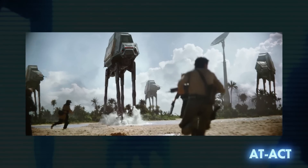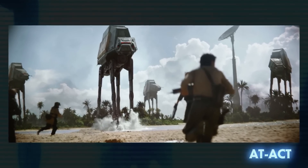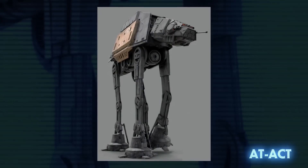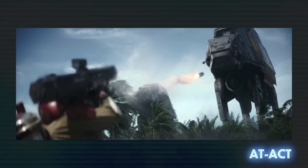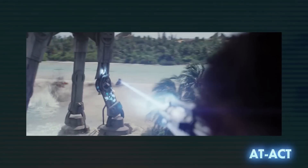The all-terrain armored cargo transport was also larger than the standard AT-AT. They were not built for combat, and as such were less heavily armed and armored. Their primary purpose was the transportation of heavy building materials or combat munitions. Their legs were required to handle far more weight than other walkers, so their knee joints were reinforced with an electromagnetic tensor field.